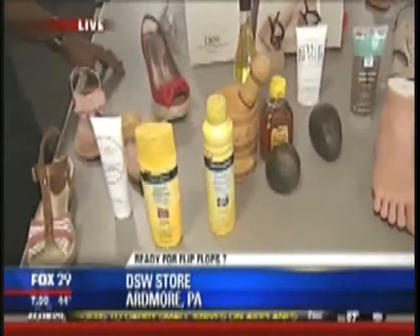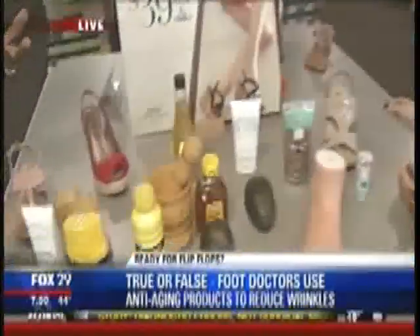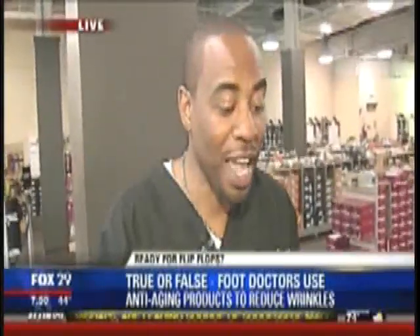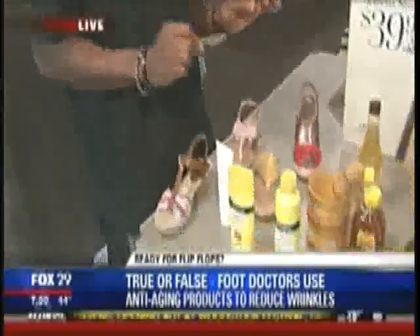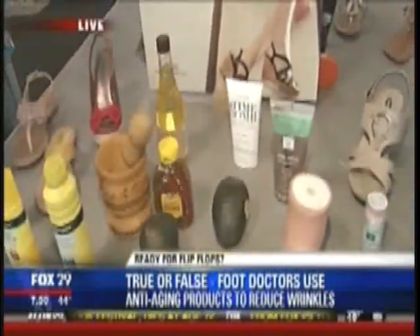Talk to me about putting wrinkle cream on my feet. I do think that's a good idea, because just as you get wrinkles on your hands and face, you also get them on your feet — especially in summer when they're exposed. You can get photo damage from UV light and they become wrinkled. Using a good anti-wrinkle cream would be excellent. Use it just like you take care of your face — in the morning and at night.